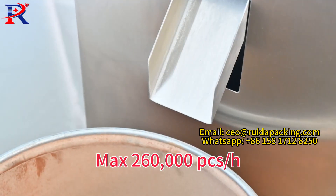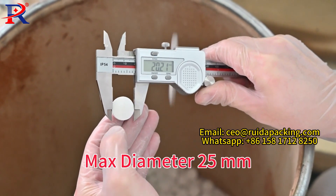Max output: 260,000 pieces per hour. Max diameter: 25 mm.